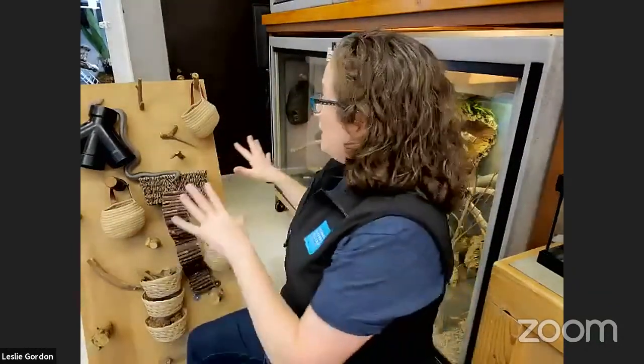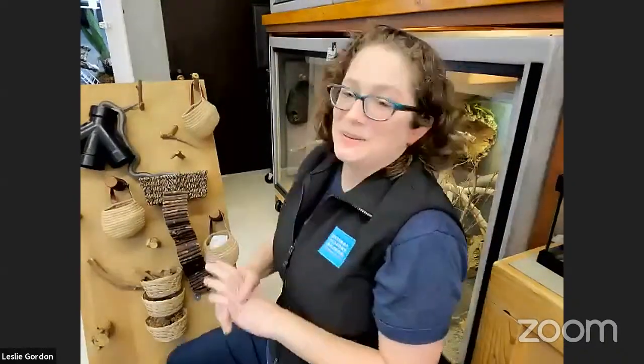Thank you so much for joining me and looking at all the different creatures that are still alive today — that have been around for tens of thousands of years in this region, some of them on earth for 150,000 years. There must be something pretty cool about them. I'd be happy to take some questions now. Awesome, thank you so much, Leslie, and all the animals that made an appearance today. We had a couple of specific questions about the animals.